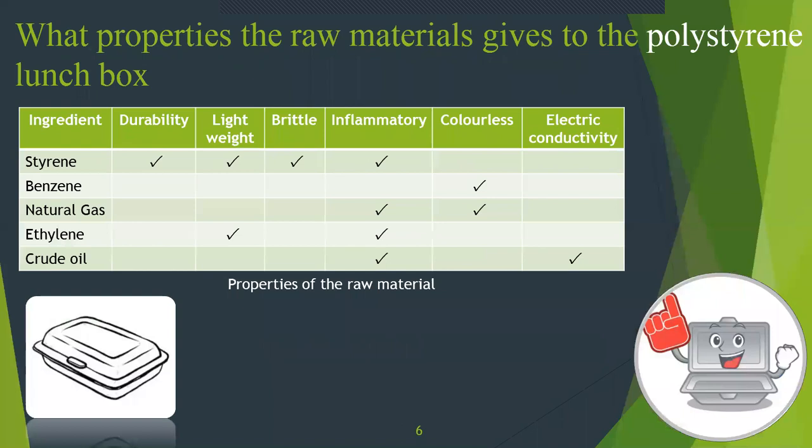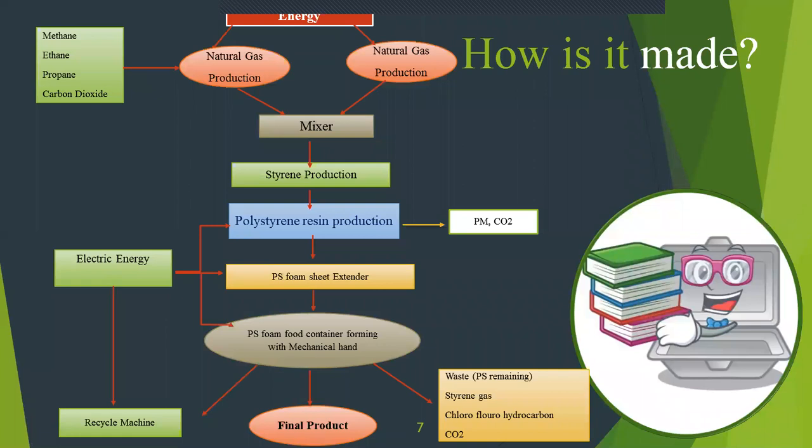Thank you, Chatur. I am Ashe and Silla. As our teammates said, these are the factors that affect each property of this product. Styrene contributes to durability, lightweight, and brittleness. Benzene and natural gas contribute to keeping the product colorless. Styrene, natural gas, ethylene, and crude oil are all very flammable. There is no electric conductivity because of the crude oil in this product. Styrene and ethylene help keep the weight light.